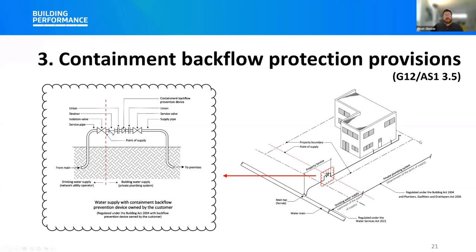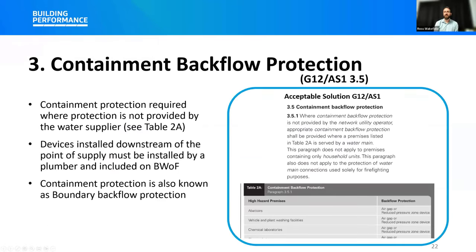A new table — Table 2A — has been added which lists premises that require containment backflow protection and the type of protection required. Like other automatic backflow prevention devices, a containment backflow prevention device installed downstream of the point of supply by a plumber also needs to be included on the building's compliance schedule. These devices require annual testing by an independently qualified person as part of the process for issuing an annual building warrant of fitness. The exception is air gaps, which are not required to be included on a compliance schedule.